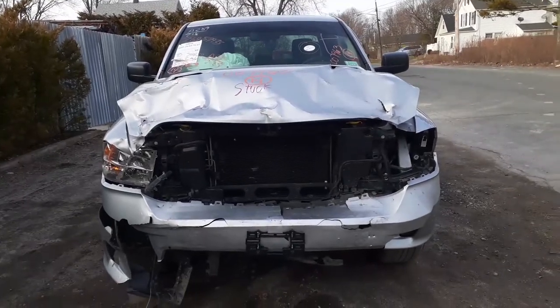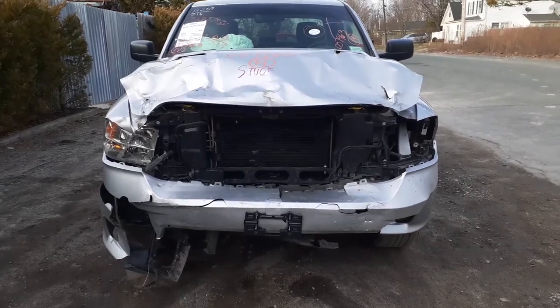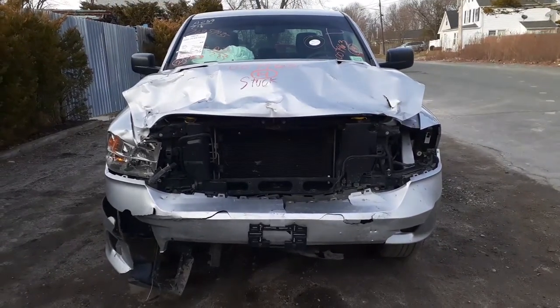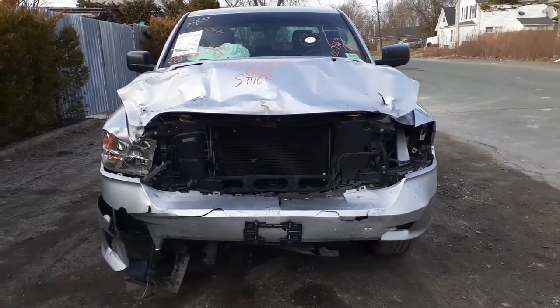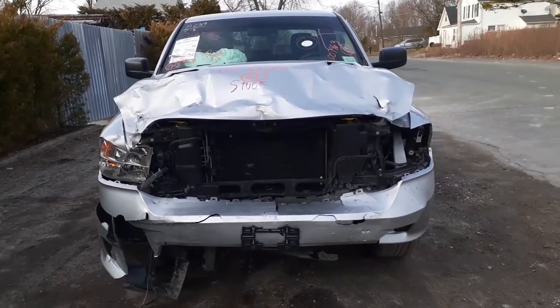Here's the newest arrival to the fleet. It is a 2014 Ram 1500 quad cab 4x4, stock number 7963. It's got a 5.7 Hemi, automatic, 78,000 miles.